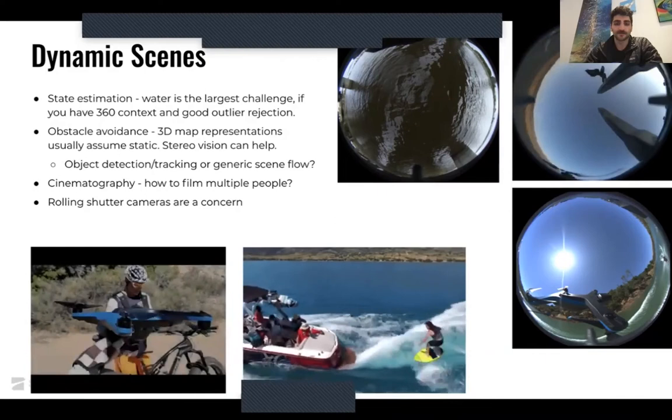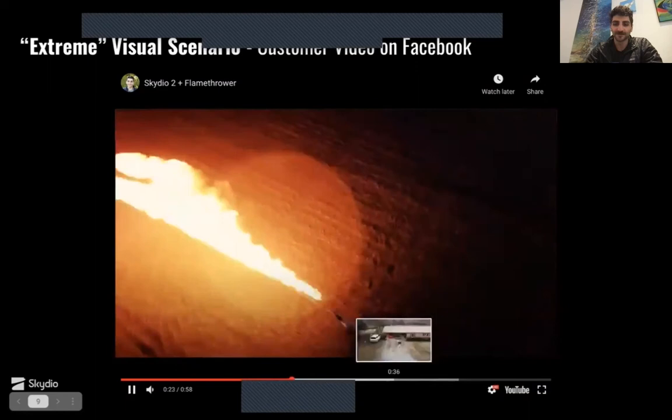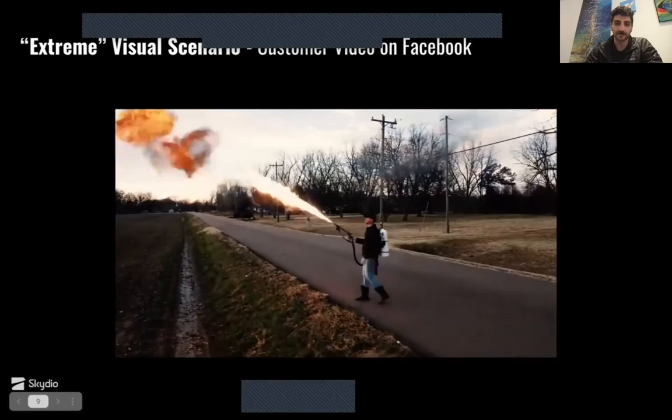People use our drones and drones in general for monitoring fires and smoke, and actually stereo vision can see smoke to some extent and perform well around it, if you're not actually inside of it.